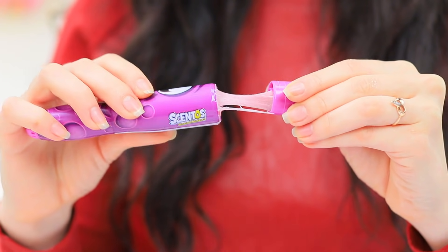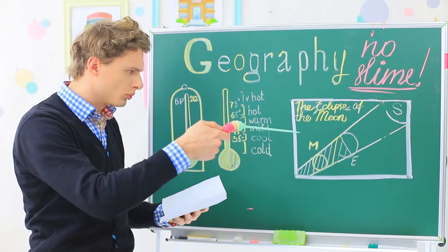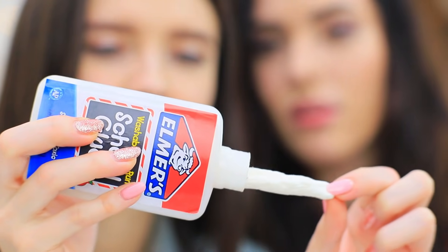Delicious slimes have invaded our school supplies. They've settled in markers and folders, in a pointer, a pencil case, and a glue stick. How can you sneak edible slimes into class? Find out in our new video!